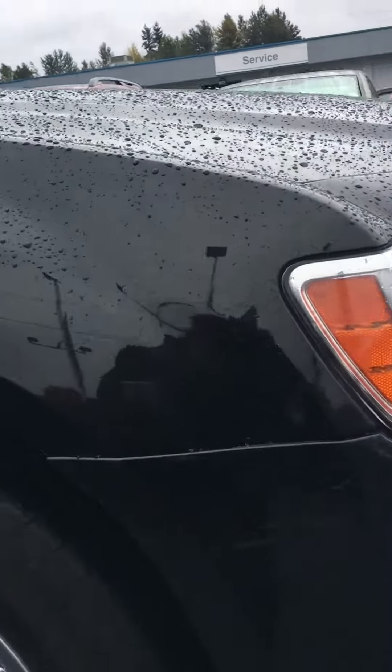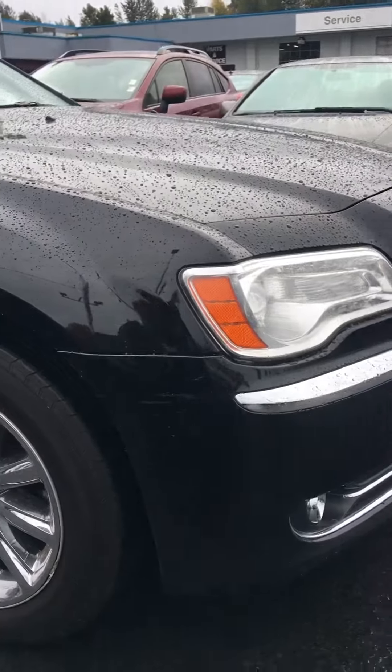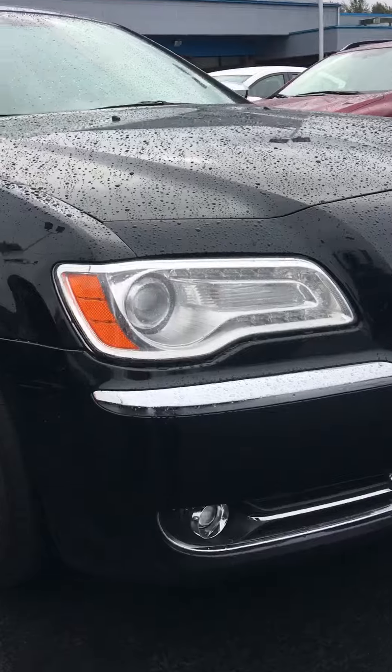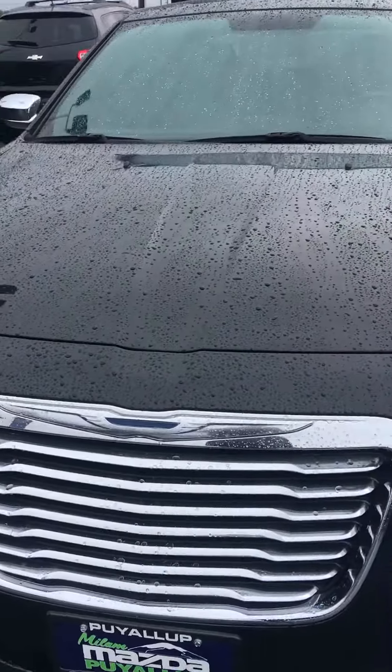It does have a little blemish here on one of the fenders. Fog lights. Signature Chrysler grill.